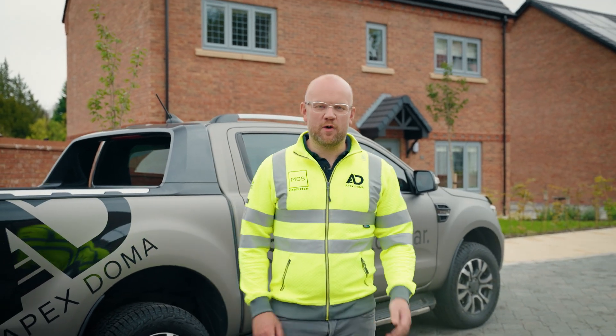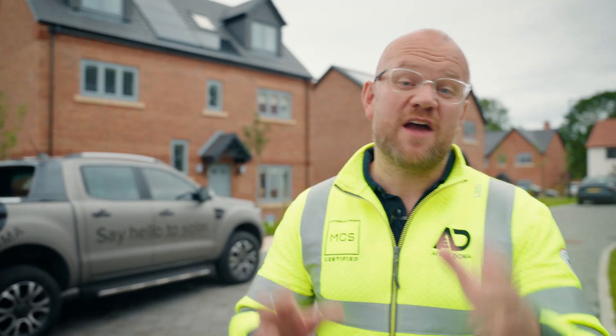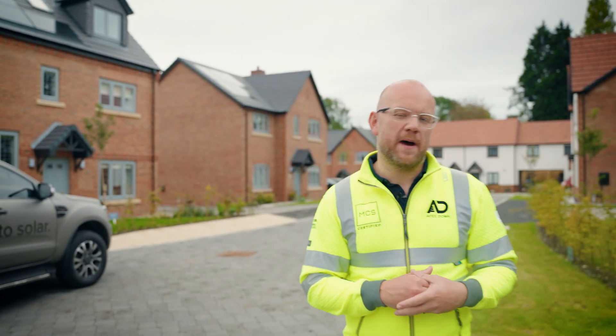If you're about to buy a new home that has solar panels already installed, this video is going to be for you. We're going to be telling you all the things you will need to know and all the questions you will need to ask of either your developer or the person you're buying your new home from.